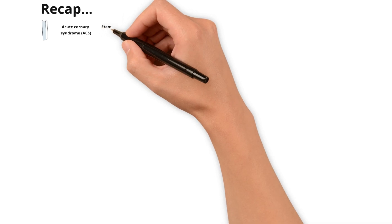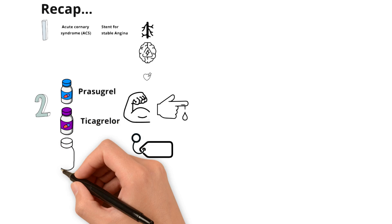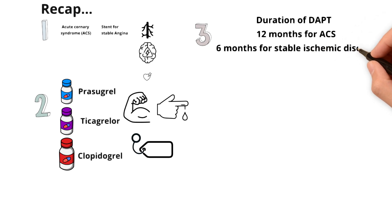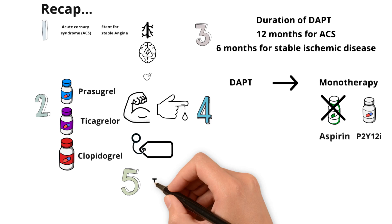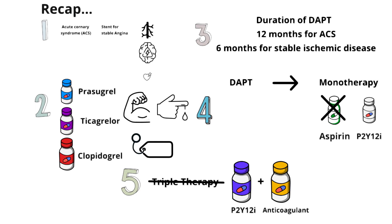Let's recap. Indications for DAPT: your patient either suffered an acute coronary syndrome event, had a stent placed for stable ischemic coronary disease, or has high atherosclerotic burden — think peripheral artery disease or multiple coronary events. Ticagrelor and prasugrel are more potent and carry more bleeding risk, but a lot of decisions come down to cost, and clopidogrel is more affordable. For duration: most ACS patients will be on DAPT for at least 12 months, while stent patients for stable ischemic disease may require six months — but that's a moving target. For transitioning to monotherapy, there are no clear guidelines, but we often drop aspirin and keep the P2Y12 inhibitor. And if your patient needs an anticoagulant, limit triple therapy time — dual therapy with an anticoagulant and antiplatelet is preferred.